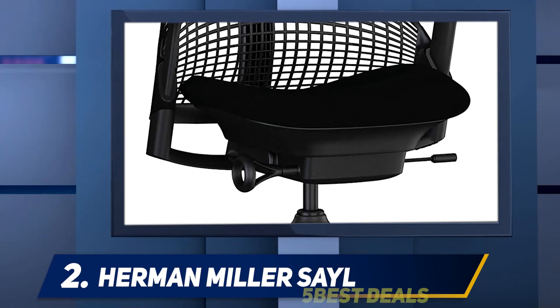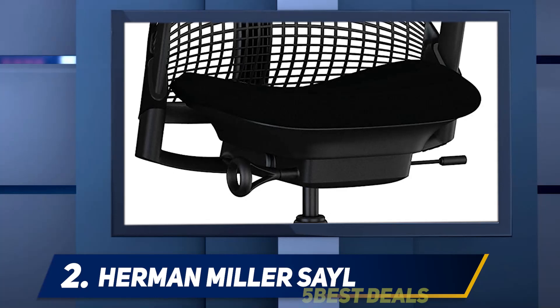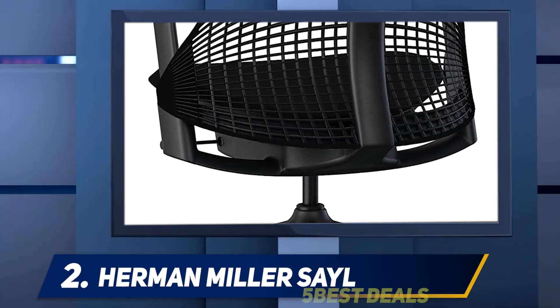Comprising half of the overall score for each chair, comfort is king when it comes to these products. We had each tester try out the Sayl for a significant amount of time, then decide how long they were able to comfortably sit in it — whether it be for a full workday or only for a few hours.